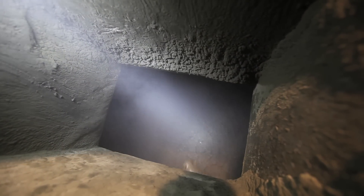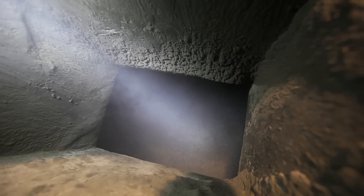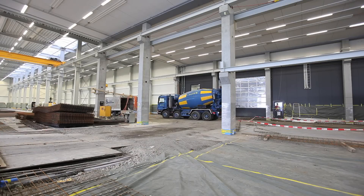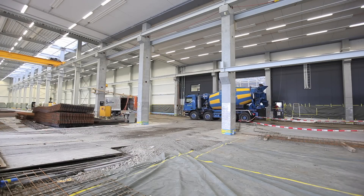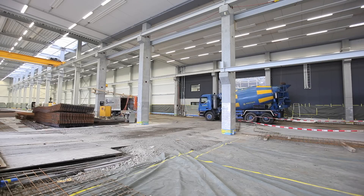The dosage for industrial floors is 3 to 4.5 kilograms per cubic meter depending on the static requirements, and is in accordance with the static dimension stipulated in Eurocode 2.